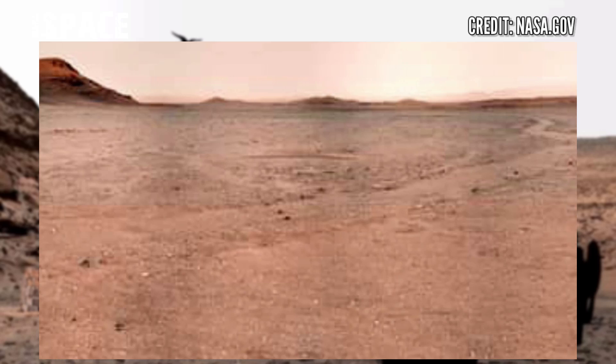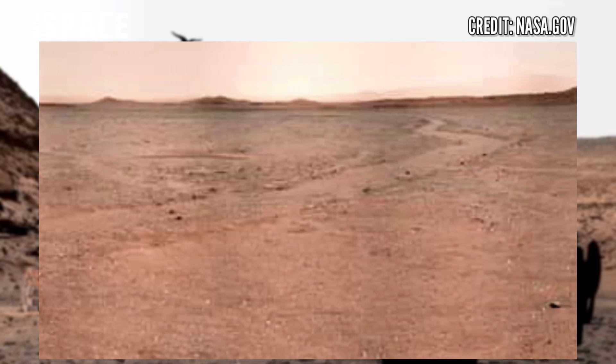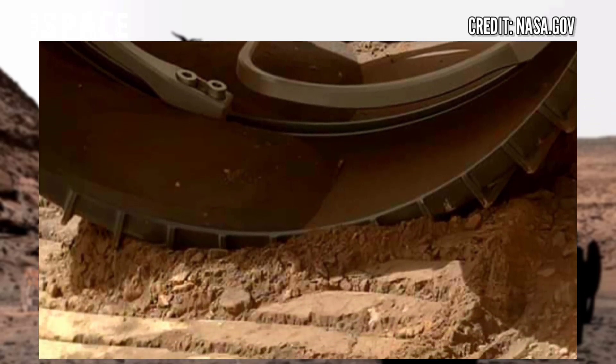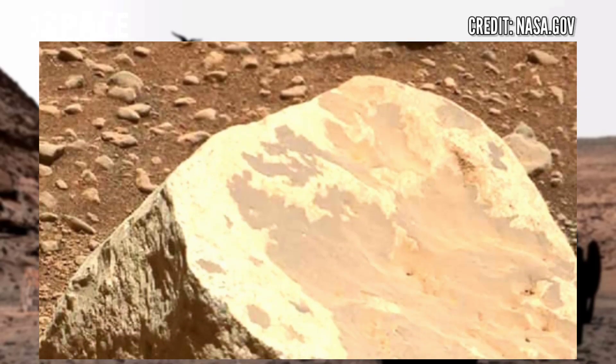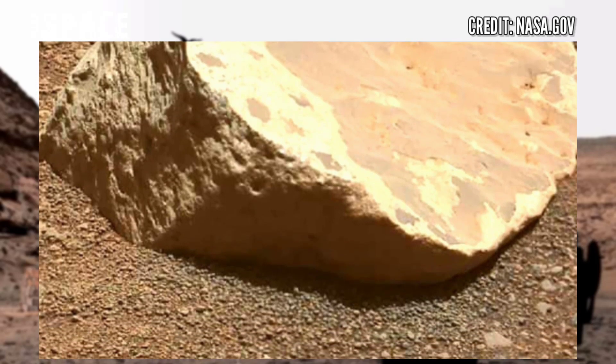Here is the latest video of Mars from NASA's Mars rover Perseverance. NASA's Mars Perseverance rover acquired these images using its Mastcam-Z camera. Mastcam-Z is a pair of cameras located high on the rover's mast, and Perseverance rover's main mission is to search for signs of life on Mars.